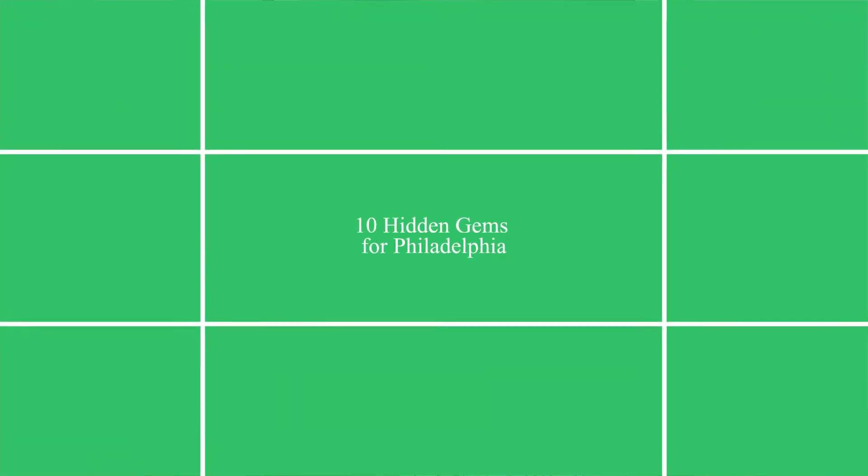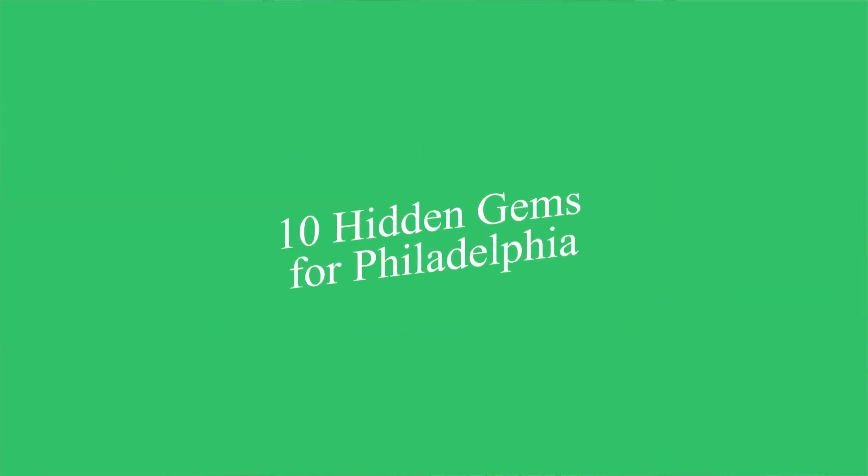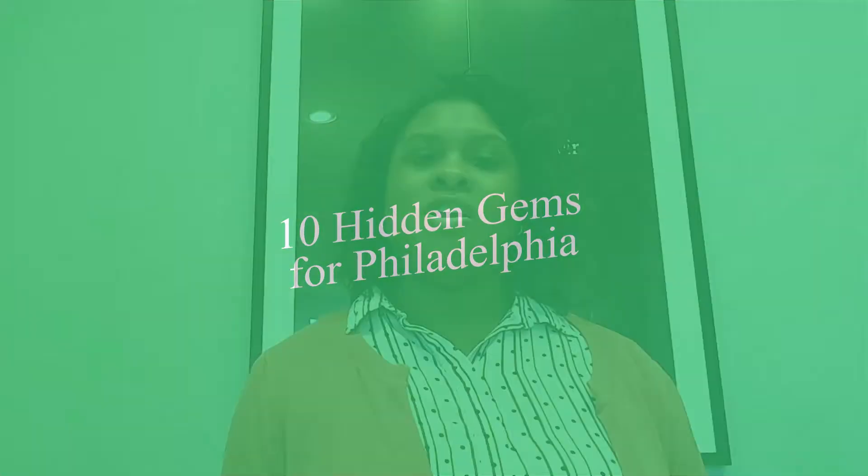Welcome back to my channel. In today's video, we are going to continue from my hidden gems Part 1. This list now includes 10 paying jobs for Philadelphia, and I will also include some honorable mentions. Stay tuned. The first place we're going to talk about — these are not in any particular order whatsoever.